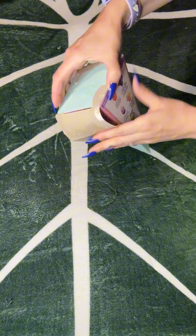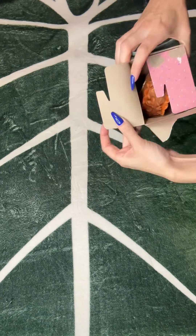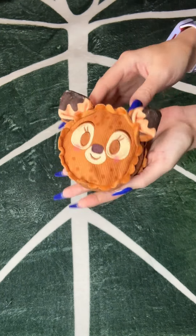Alright, box number three. These are really hard to open, by the way. What is that? Bambi Cookie! He's so cute!